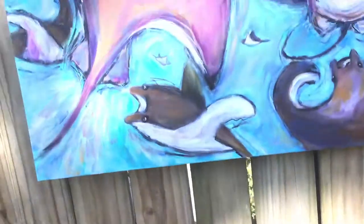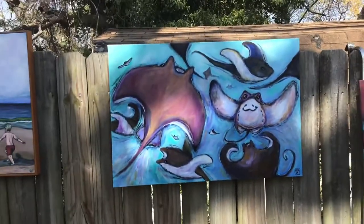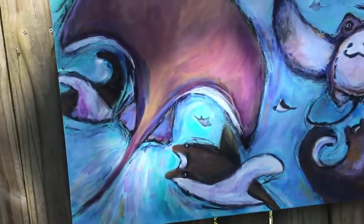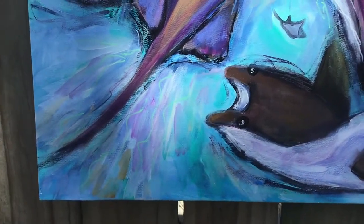Up here, this one's called Navigation. It's about charting your course. I'm going to show you some of the detail in this — the color layering.